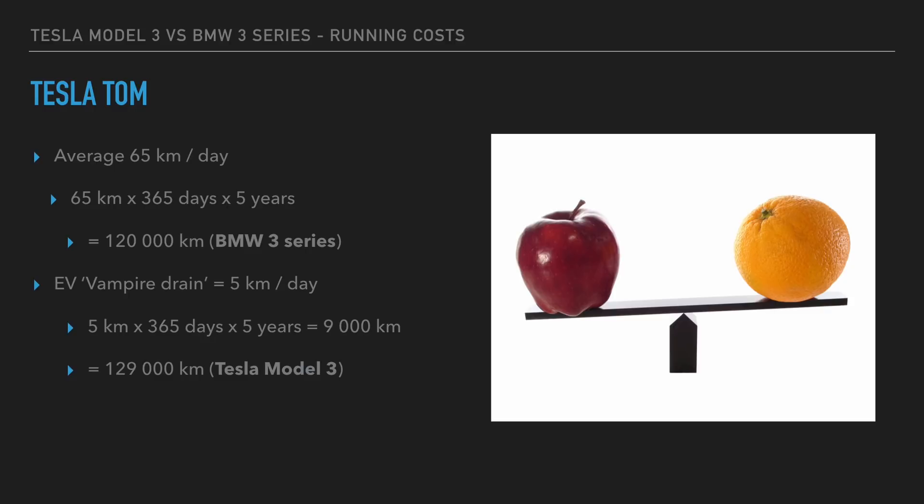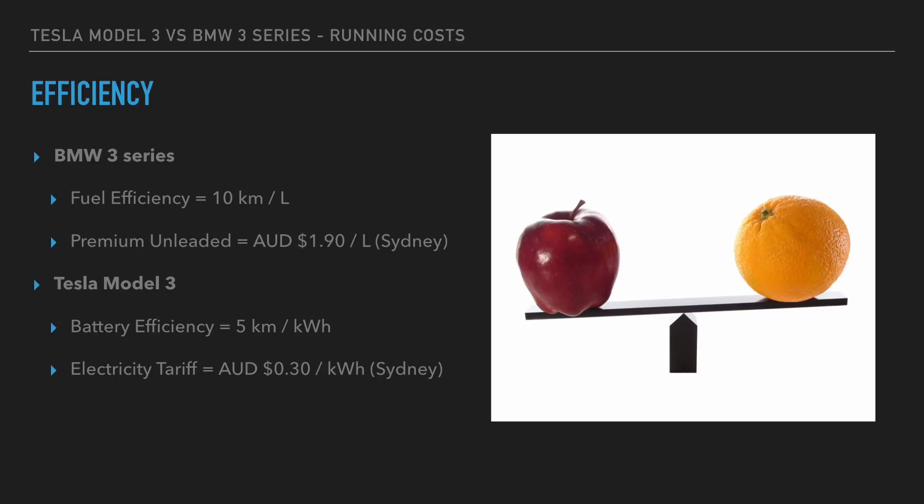To make it a fair comparison between the Tesla Model 3 and the BMW 3 Series, we need to add an extra 9,000 kilometers, making it 129,000 kilometers. The average fuel efficiency for a BMW 3 Series is about 10 kilometers per liter. Currently, petrol prices in Sydney are at $1.90 per liter for premium unleaded fuel, which is what the BMW 3 Series would take. A Tesla Model 3's battery efficiency is about 5 kilometers per kilowatt hour, and the current electricity tariff in Sydney is $0.30 per kilowatt hour.